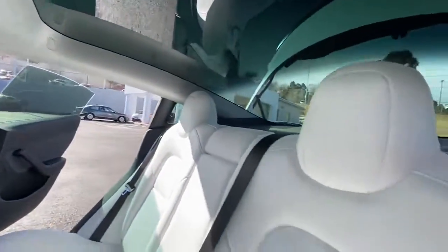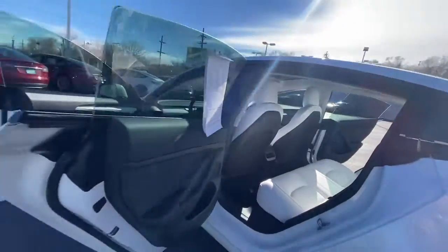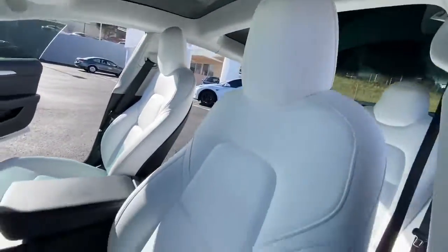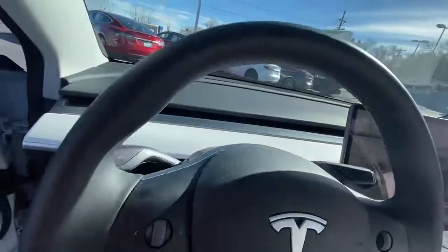The following are some of this vehicle's highlighted options: keyless entry, all-wheel drive, sun/moonroof, navigation system, fog lamps, lane-keeping assist.